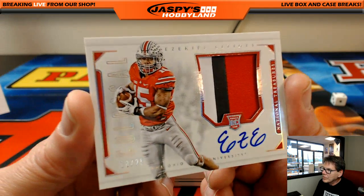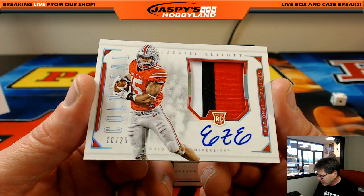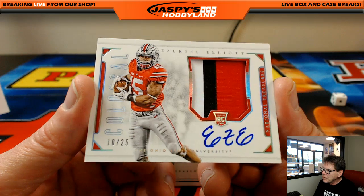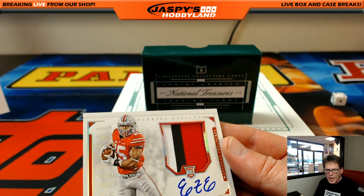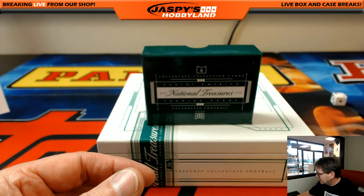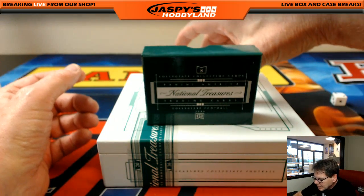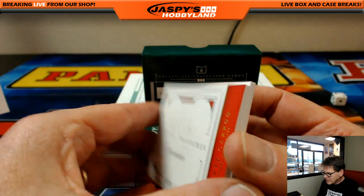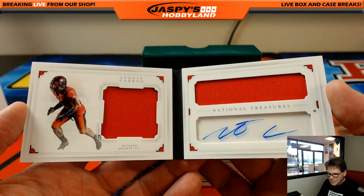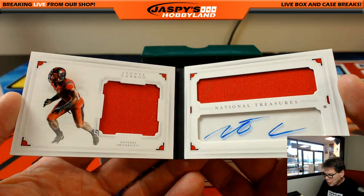We've got heat tonight, folks — first break, 10 out of 25, one-two-three color patch, the Ohio State Buckeye himself: Zeke! Cowboys, that's Johnny N. And last but not least, 93 out of 99, it's a booklet — Neon Tae Caroo, very nice. I believe he's with the Dolphins, so Miami is Dennis — there you go, Dennis.